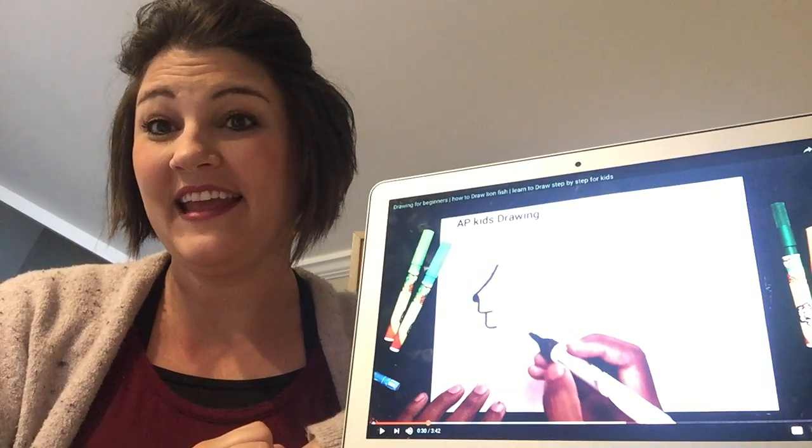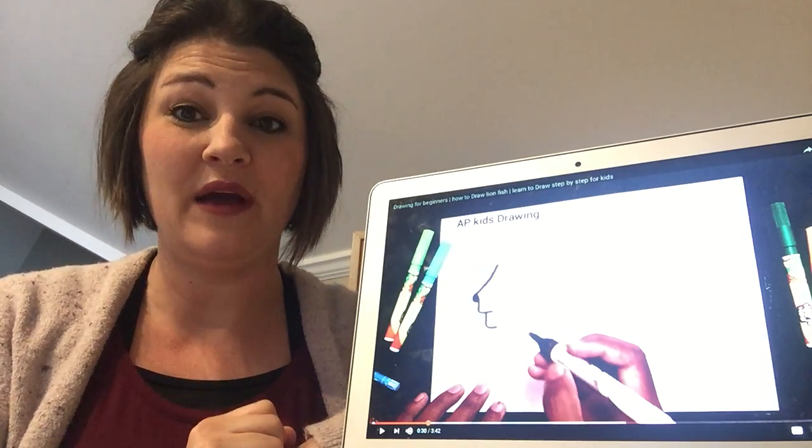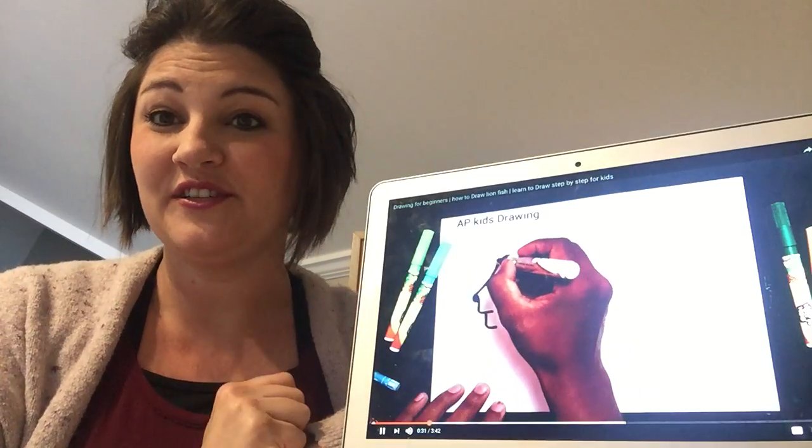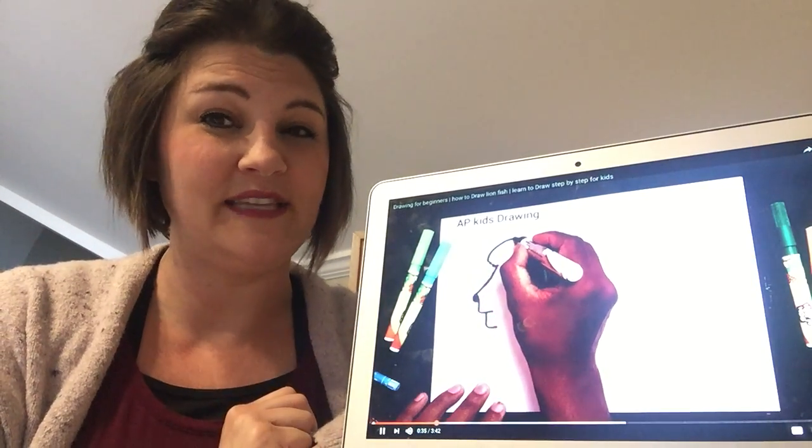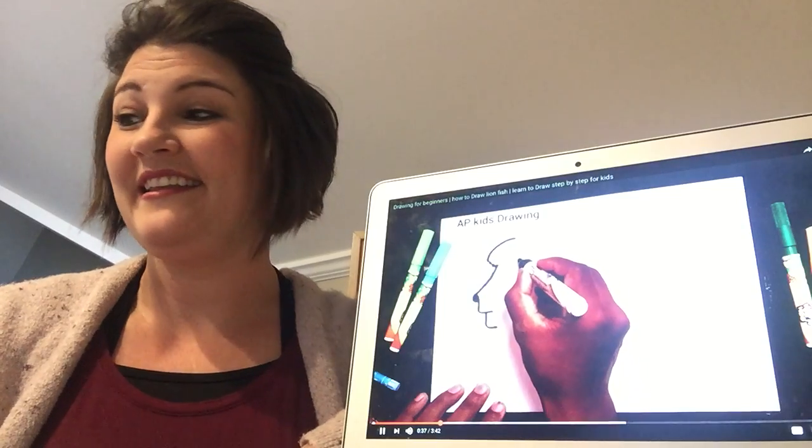We're going to let him go ahead and get started while I tell you about one of the creatures that we're going to be talking about today. He's drawing it, so see if you can guess which one it is.